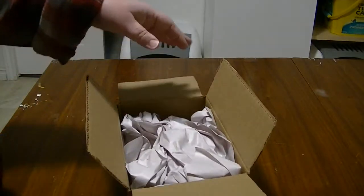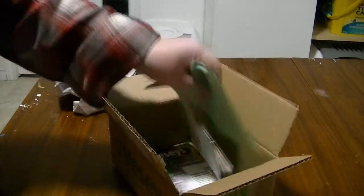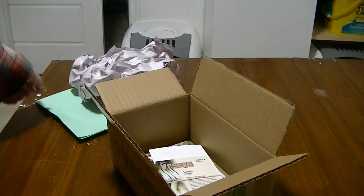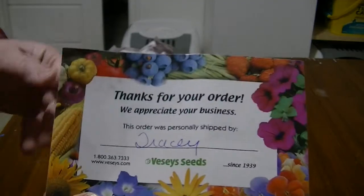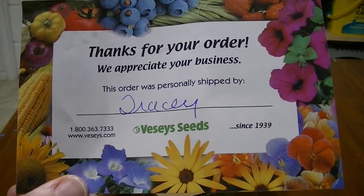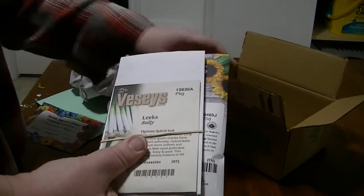I ordered my seeds ASAP, basically as soon as I figured out what I was going to grow. This is my order form. If you need to order seeds for 2021, don't wait — I would suggest you order right away. They always send you this little card: 'Thank you for your order,' and they write in who packed it for you. This was Tracy, which is funny because I think it was Tracy last time too.